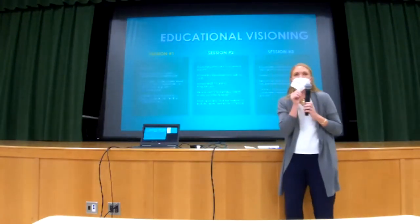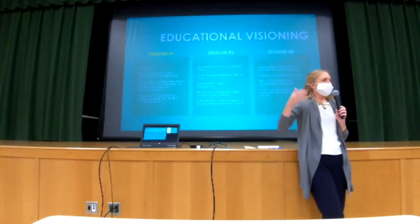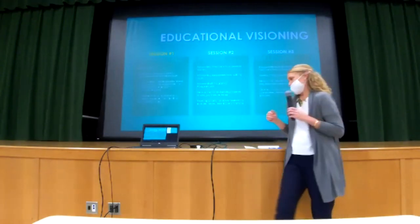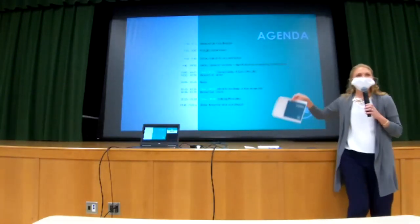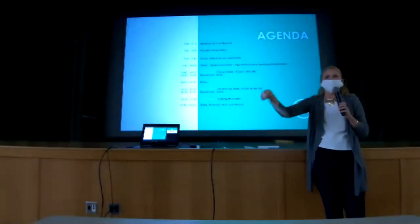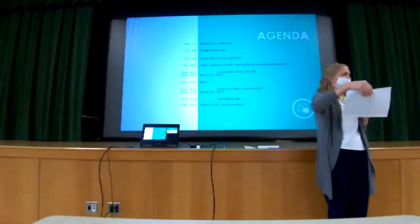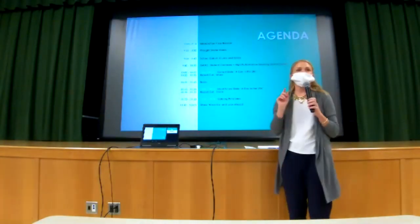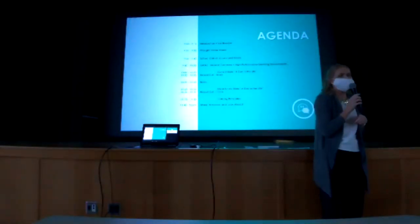This is educational visioning — what we call this process. Session number one is all about understanding you all. Then we'll go through a couple more steps, some building tours, we'll work through some floor plan options and things like that. You do have an agenda on your tables. I will try my best to keep us on track as the tour guide today. We'll be respectful of your time and be out of here in hopefully three hours. There is some group work — that's why you're all sitting at your tables — and we ask you not to sit with anybody from your same grade level.